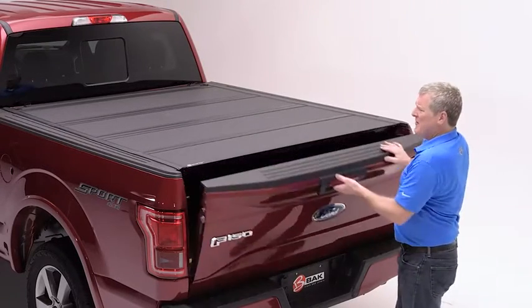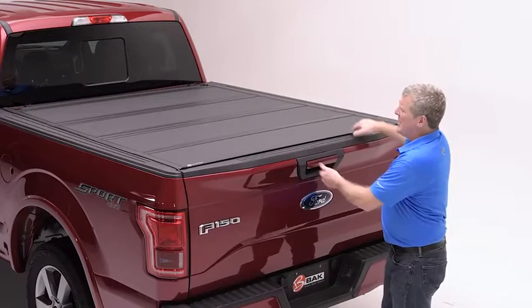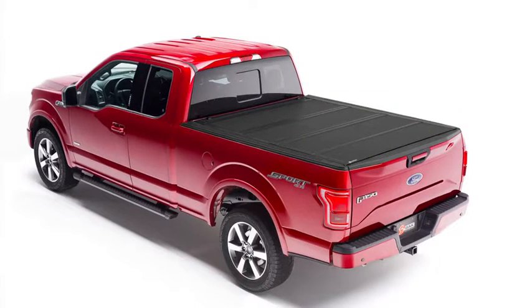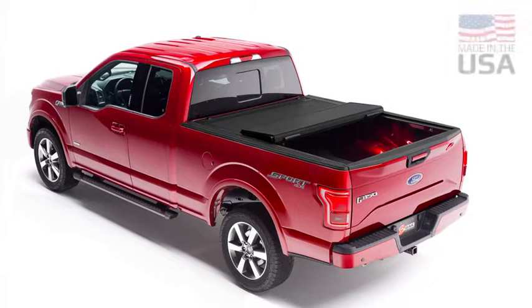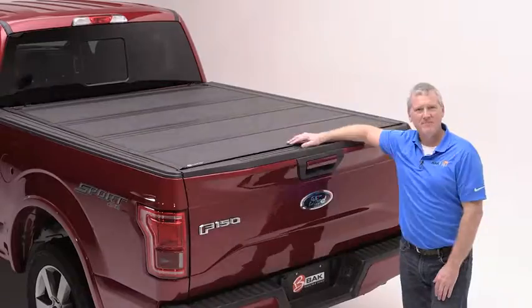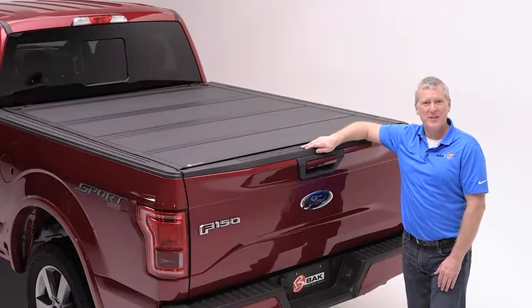With the new premium features of the universal function of the tailgate and the robust construction and matte finish of the panels, we are confident the MX-4 is a great choice. The MX-4 is proudly made in America with a manufacturer's 3-year warranty. For more information, please visit BackIndustries.com.